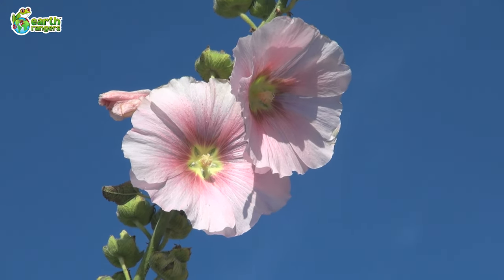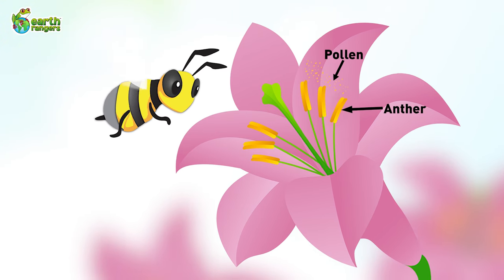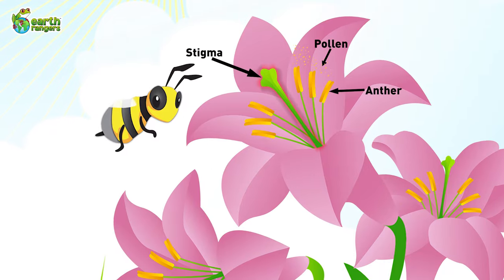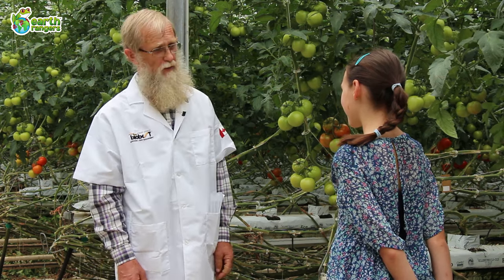The pollen is produced in the male part of the flower, which is called the anther, and it's moved to the female part of the flower, which is called the stigma. It takes one tiny grain of pollen to make each seed in the fruit or vegetable.